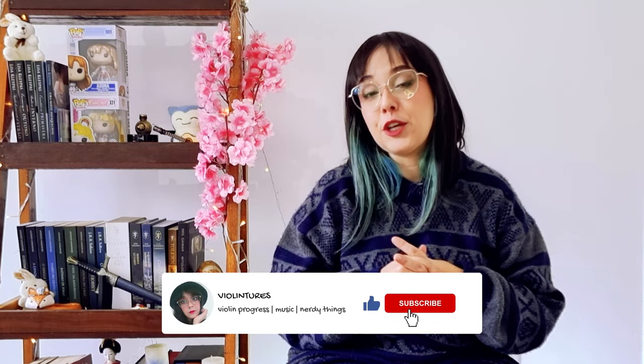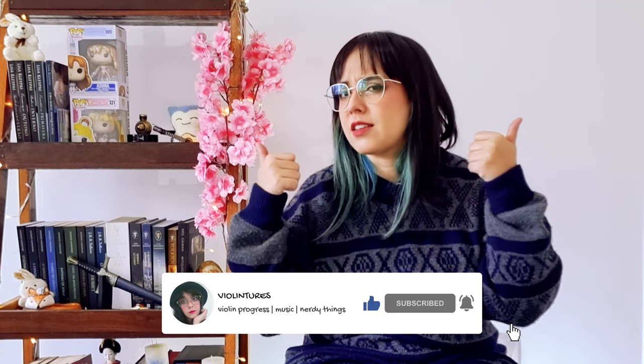In this channel I share with you my violin routine, my hobbies, some nerd things, and a little bit of my life, and I hope this can inspire you. If you like this kind of video please consider giving it a thumbs up, don't forget to subscribe to the channel to help it grow, and you can follow me on Instagram too.